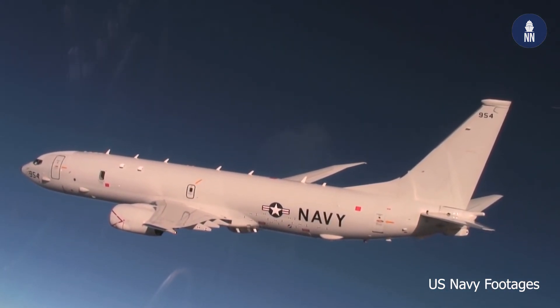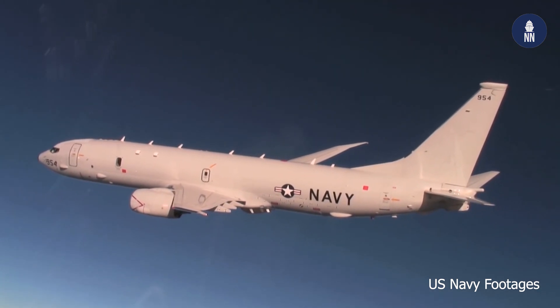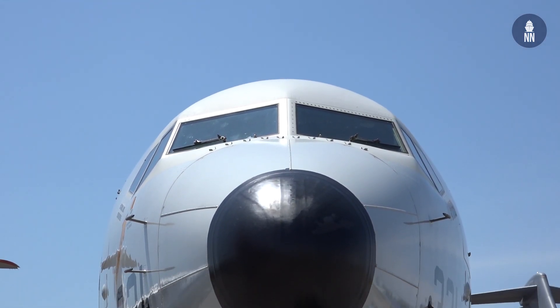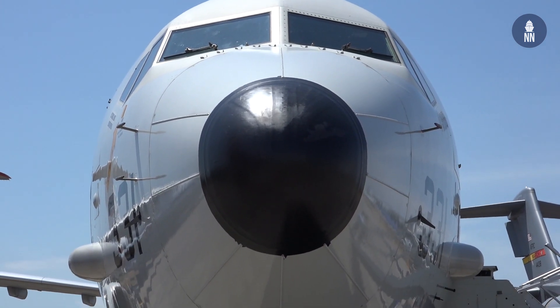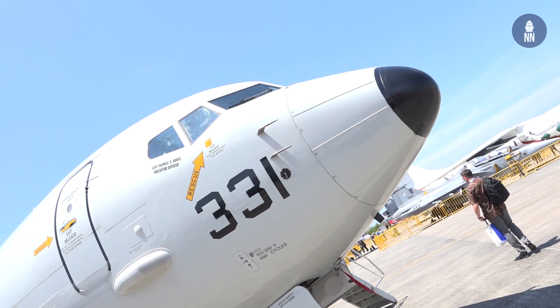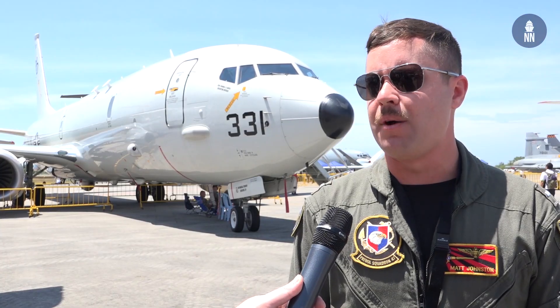The P-8 is a great aircraft. We do a lot of anti-submarine warfare — that's predominantly what we train to. However, we can also do other roles such as surface warfare. We do ISR mission sets as well. It depends on what exactly we're going to be doing, how high we're going to be flying and how low, how much time we have to spend down low. But we can spend upwards of eight hours on station.